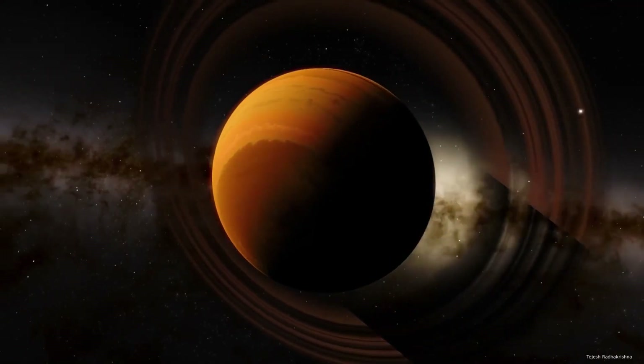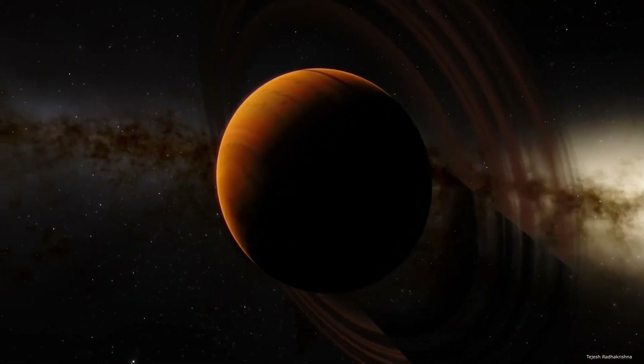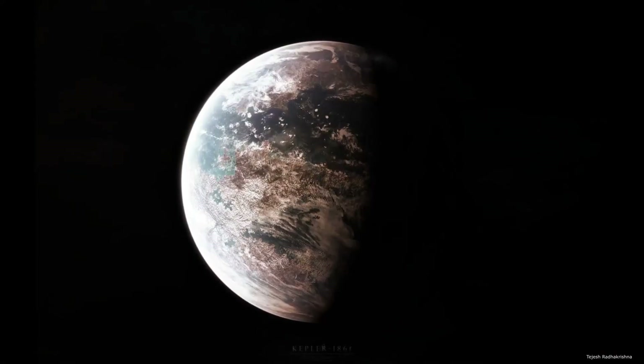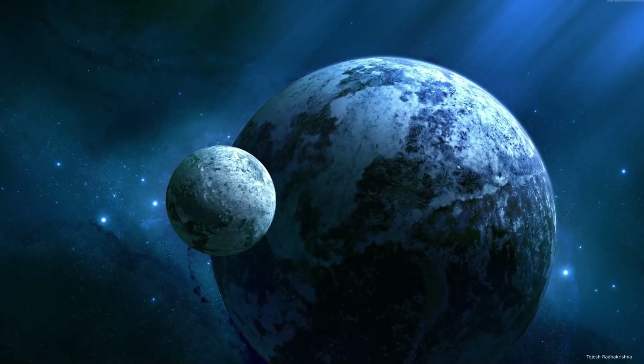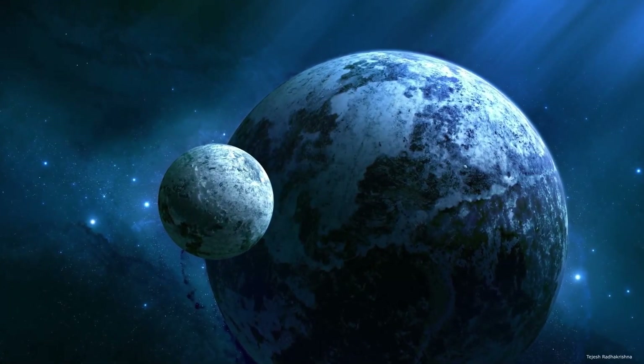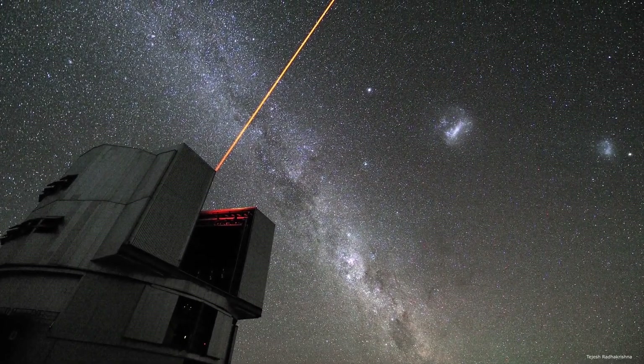The other four planets in the system are Earth-sized; however, they orbit much closer to the star and thus are not within the habitable zone. Kepler 186f is far enough away from its star that it may not be tidally locked, meaning its day may not be as long as its year with one side always facing its star.